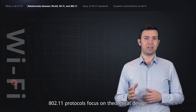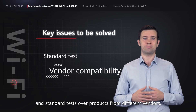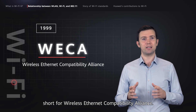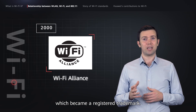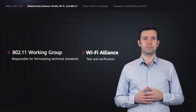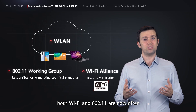And what about the term Wi-Fi? 802.11 protocols focus on theoretical design, but there are still some practical issues that need to be resolved in actual production environments, such as vendor compatibility and standard tests of products from different vendors. To resolve these issues, some well-known vendors in the industry jointly established an industry alliance in 1999. The alliance was named WECA, short for Wireless Ethernet Compatibility Alliance. But later, they decided this name didn't really have a ring to it, so they renamed it the Wi-Fi Alliance, which became a registered trademark. In practice, the 802.11 working group is only responsible for formulating technical standards, while the Wi-Fi Alliance tests and verifies whether products from different vendors comply with these standards. If they do, the products are certified with a Wi-Fi logo. As Wi-Fi certified products are now so widespread in the WLAN field, both Wi-Fi and 802.11 are now often used interchangeably with WLAN.